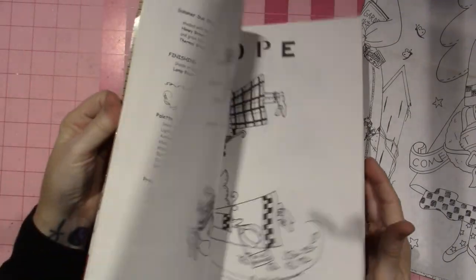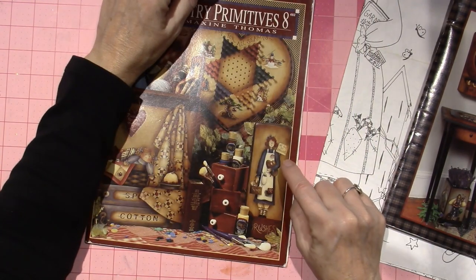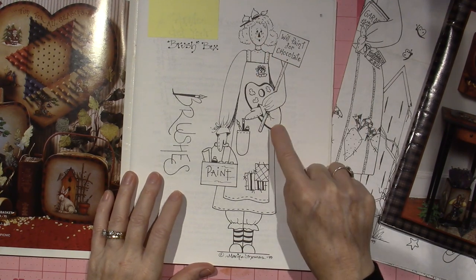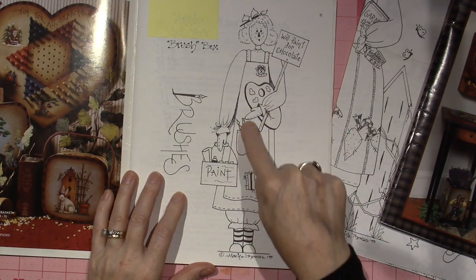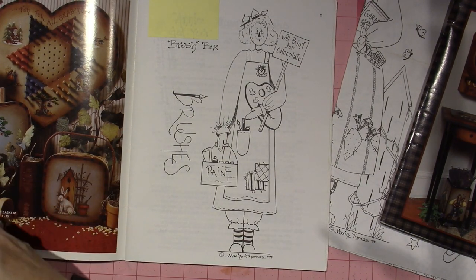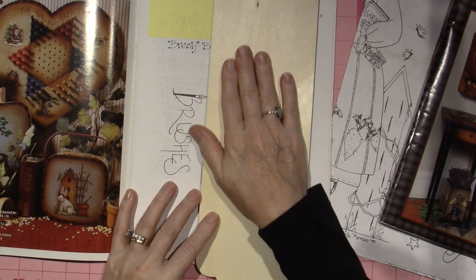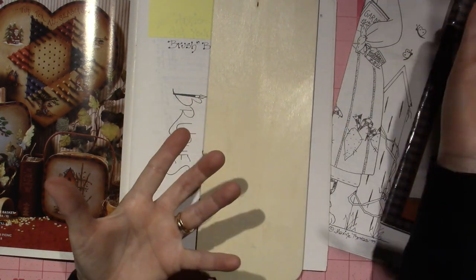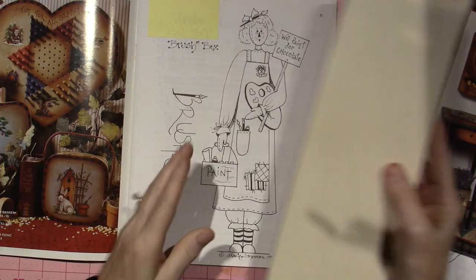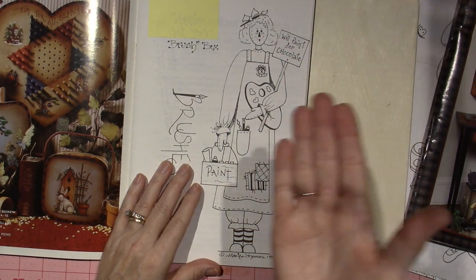But the first thing I'm going to do is this. It's called Annie Get Your Brush Box. This is Raggedy Ann holding a palette — it says 'We'll paint for chocolate.' She's got some paint and brushes in her pocket and her little paint box. I'm going to paint that on a surface I've had in my stash from Hobby Lobby — it was $2.99. I'm going to paint her on here and hang that in my craft room, because she belongs in here.